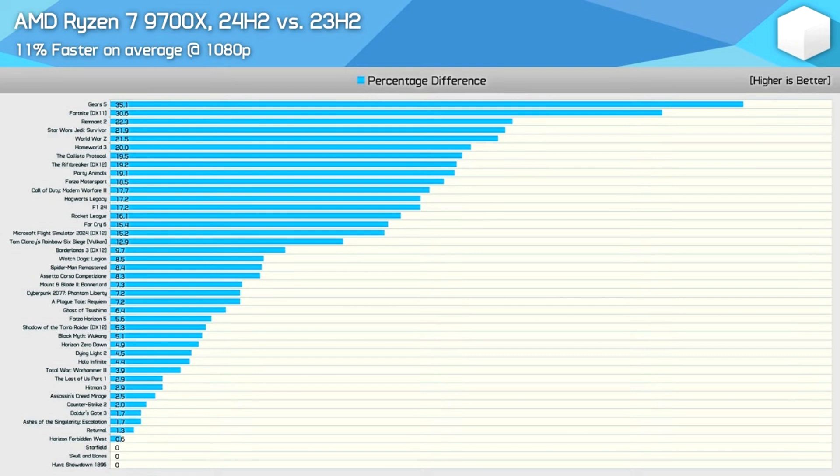However, when you stack up AMD's Ryzen 7 9700X against the Ryzen 7 7700X, the difference in performance was negligible after the Windows update, refuting Team Red's original claims since Zen 4 also sees a performance upgrade in the latest update. These performance upgrades are not confined to AMD's Zen 5 architecture.